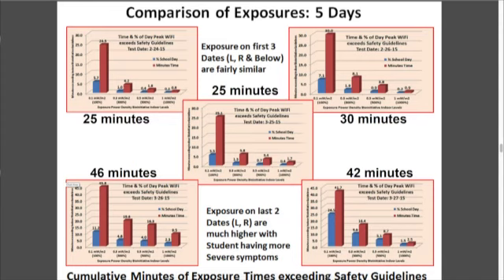These graphs show bars indicating how many minutes the child overall during a school day is exceeding the safety guideline — that's 24 minutes, 30 minutes, but on the difficult days, 46 and 42 minutes. As part of an eight-hour or six-hour school day, that's a significant amount. And many times the child comes home with headaches under these conditions.